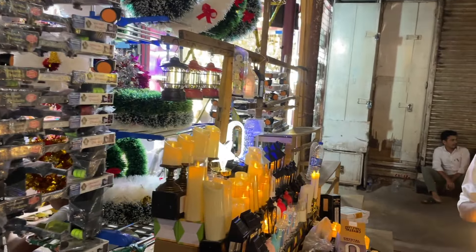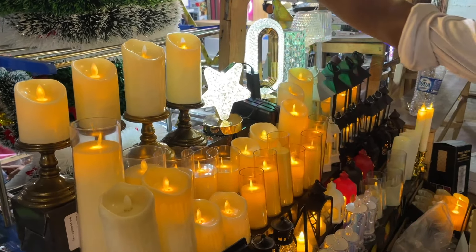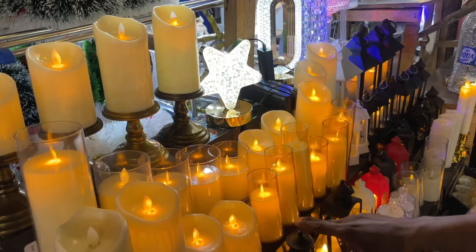These are artificial candles — electronic ones, not original candles, but artificial. So beautiful.